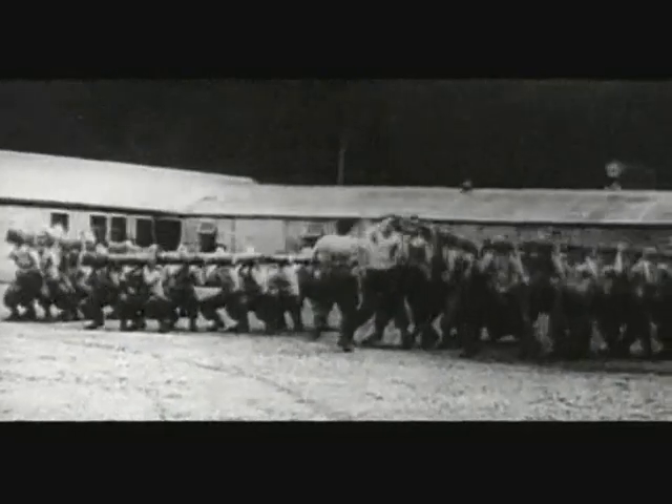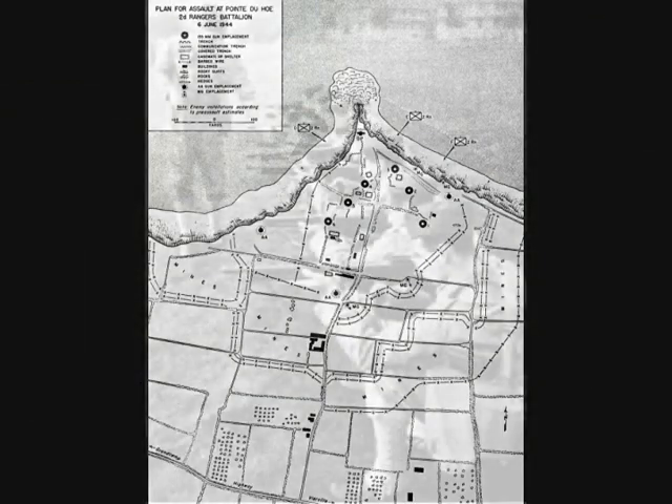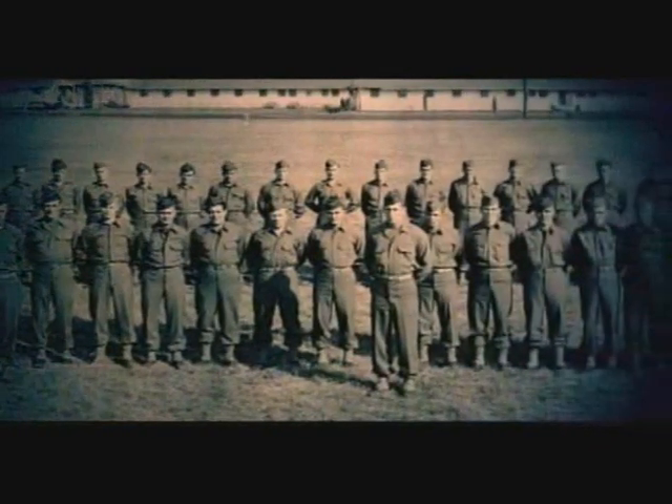In preparation for the assault, the Rangers trained with British commandos. The Rangers also studied pictures of the point. They developed a way to shoot ropes up the cliff face, and also tied fuses to the end of the grapples to make them look like grenades. The Rangers also modified their landing craft, taking a common Higgins boat and adding armor to it.